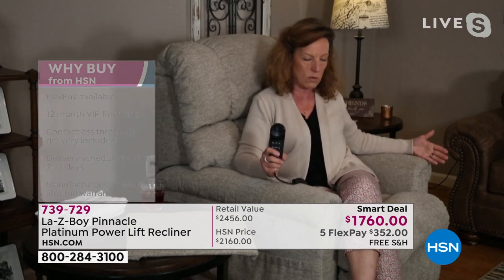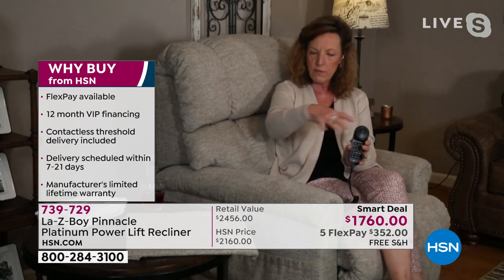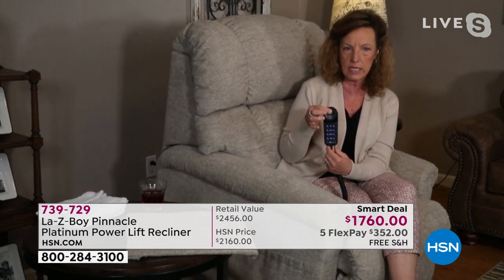You just saw the measurements — this is only 33 inches across. It is not a large piece as far as footprint in your room, but look at all the room inside. I can put my granddaughter here next to me. So this is a family-size chair, but not a big chair in your living room. And lifting up to 350 pounds — this is a chair that's very stable for you.